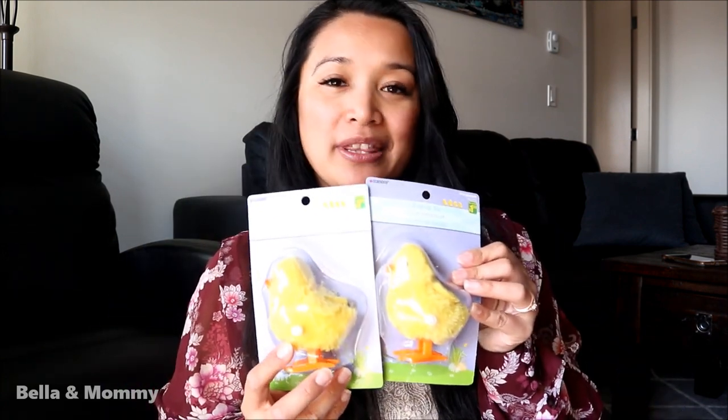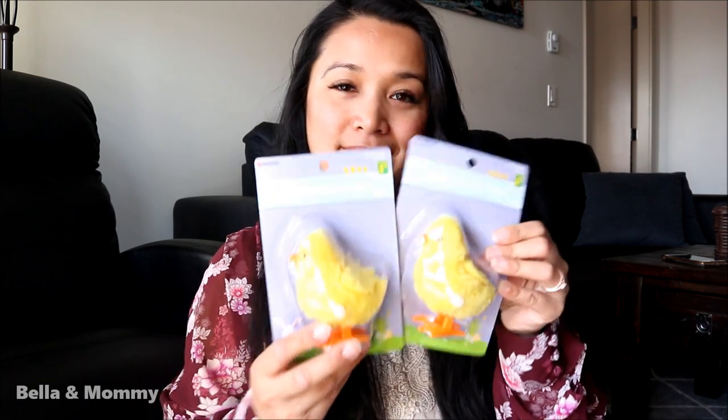Last year I got her this little wind-up duck and I only got her one, so this year I made sure to get her an extra one just in case it breaks — she really loved playing with it. So yeah, two little wind-up duckies.